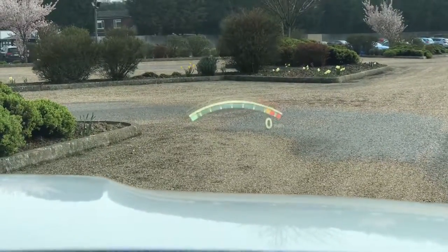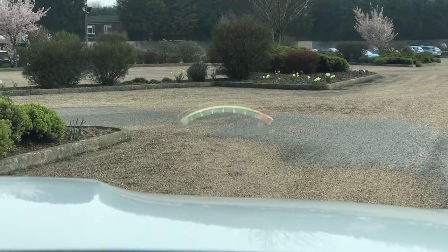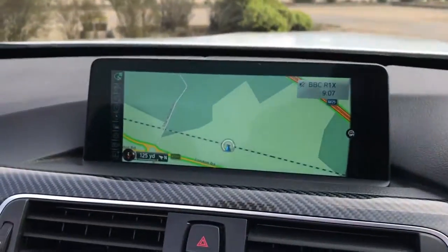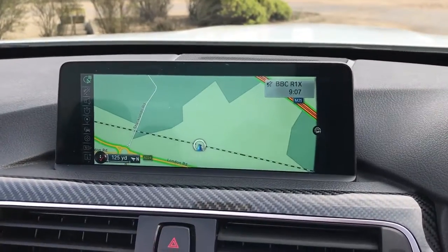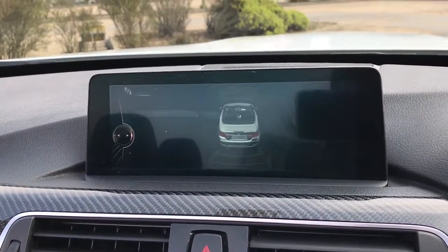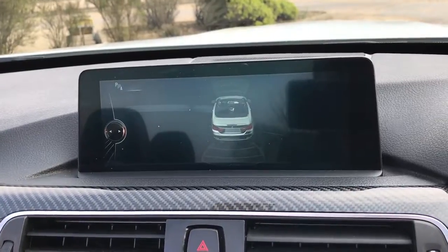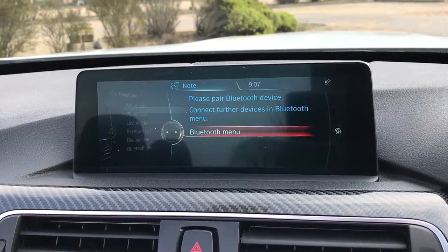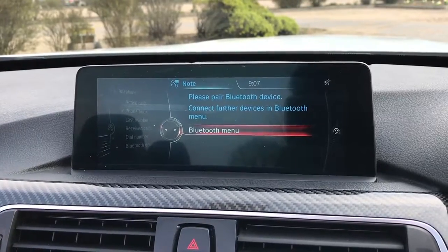This car also has the M performance mode on the head-up display — a very nice option. In the centre you have your full colour satellite navigation. You've also got reverse parking and front parking sensor display. You've got DAB digital radio, and your Bluetooth phone and Bluetooth audio streaming.